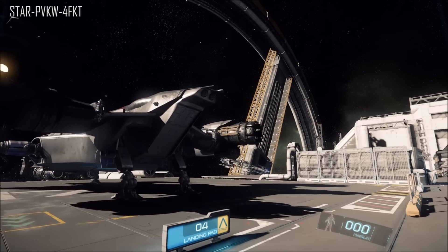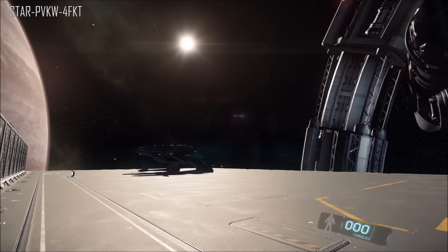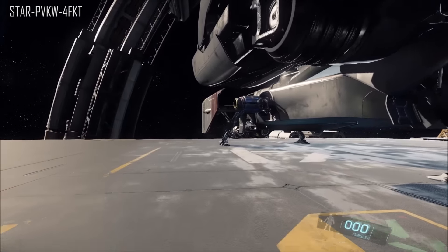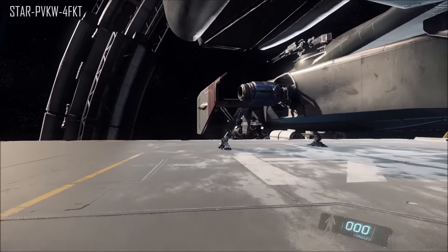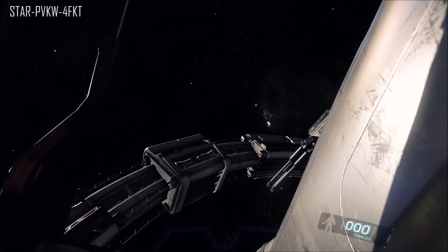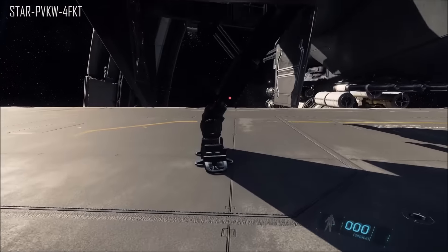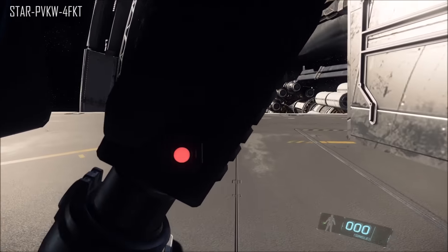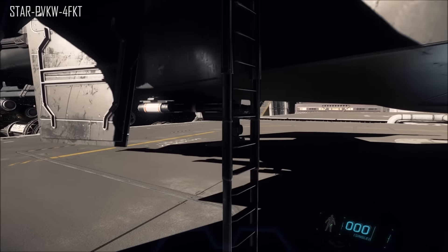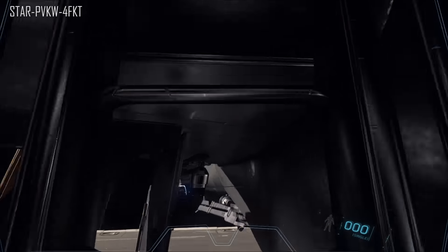Next question: will multi-crew ships be able to perform extreme maneuvers causing blackouts or redouts, and if so, will the crew on board be thrown around the interior if unrestrained? Chris says longer term he would like this to happen. It's not going to be in 2.0 but it's not too difficult to implement - they just have more priorities right now. Larger ships will not be allowed to pull off more extreme maneuvers, but you should be able to maneuver fairly violently, and loose boxes not mag-clamped in place could become projectiles.